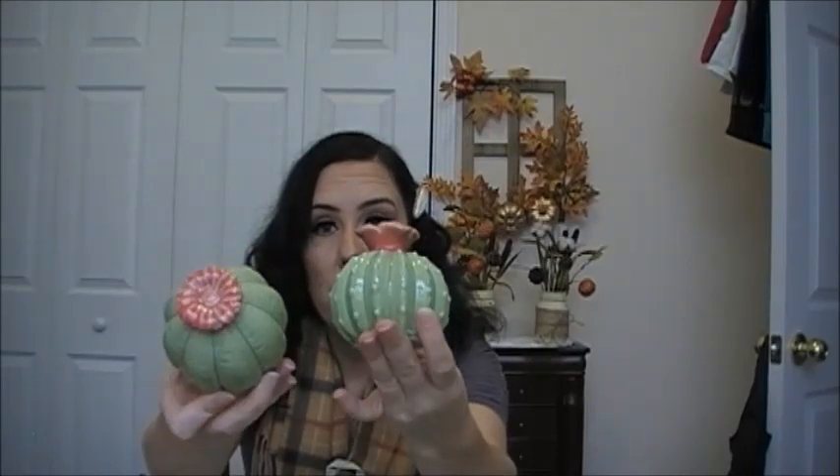While we're on decor, I decided to pick up these cactus decors. They have a really pretty pink flower on top — this one looks kind of like a sunflower or daisy, and this one looks kind of like a rose. They are really cute, and I thought these would look cute on like a tiered tray in the spring or summer.